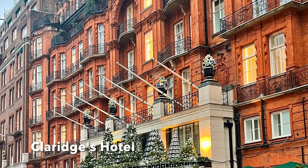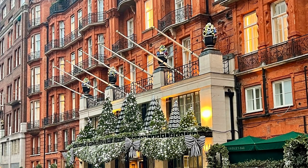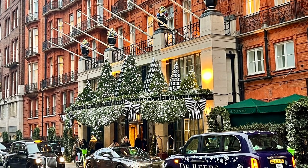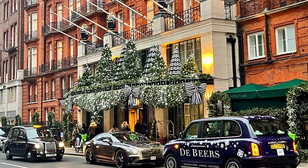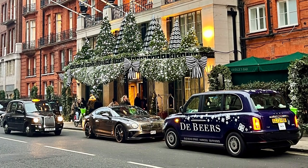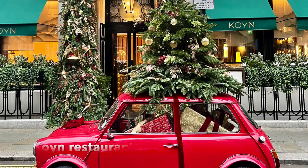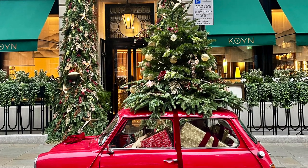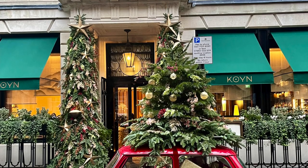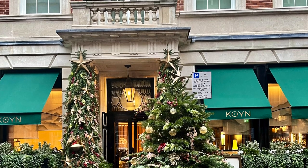Two other great spots to check out in Mayfair are the famous Claridge's Hotel, which is just as stunning on the outside as it is on the inside for Christmas. Definitely book in for a festive drink or tea if you're willing to splurge. Another one in Mayfair is Coyne Restaurant, which is very much on my list to try. I love their red old-school mini with the Christmas tree on top — it was stuffed to the brim with presents on the inside, so it's great for a Christmas photo op.